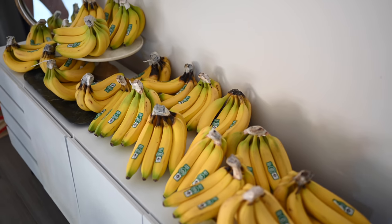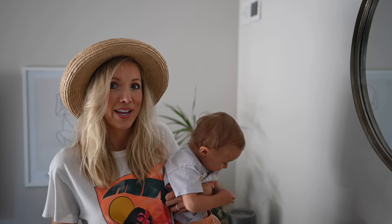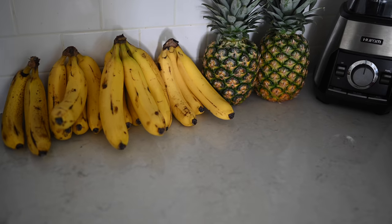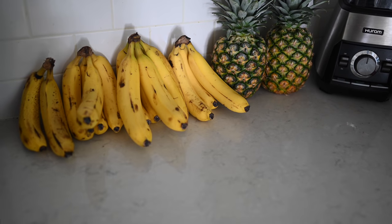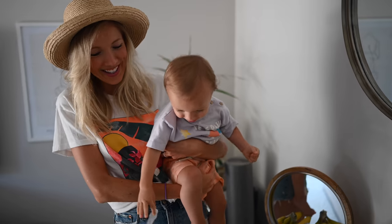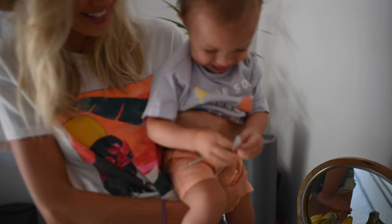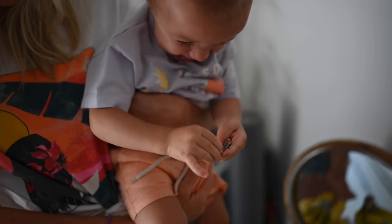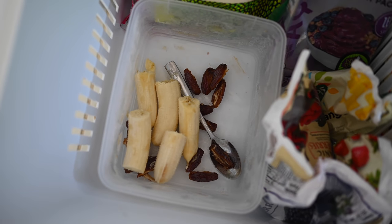Dusty brought home a case of bananas — that's anywhere from 90 to 100 bananas, about 40 pounds. We go through a case maybe every two to three weeks. We'll let them sit in our basement until they get really freckled and speckled, then peel them, break them in half, and freeze them to stock our freezer for smoothies. I also like to freeze dates — they're so much more chewy and enjoyable frozen, especially as an after-meal snack.